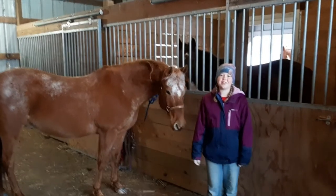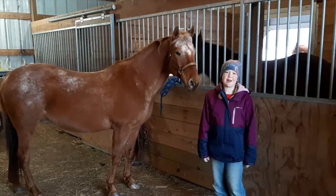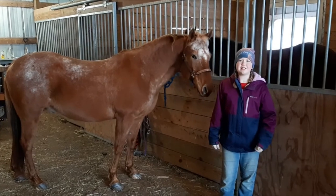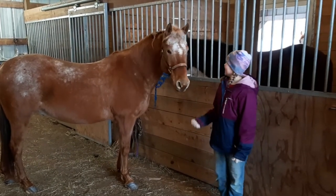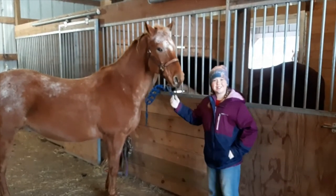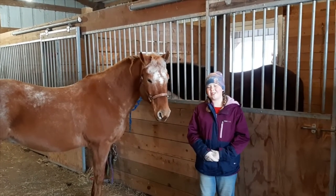Hi everyone, I'm Tracy's daughter Aubrey. I just wanted to share a little bit about my horse Sonny and a little bit about his personality. His personality is very sneaky and smart — as you can see, he is trying to get to my treat, which I have in my pocket, for a little demonstration that I'm going to be giving you.